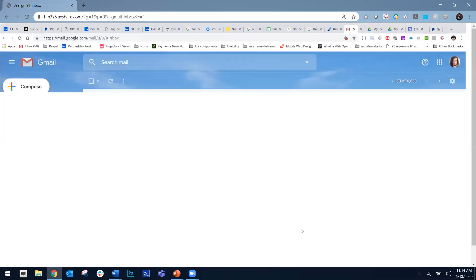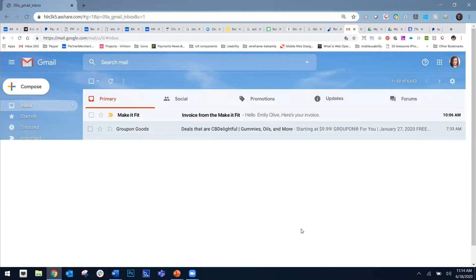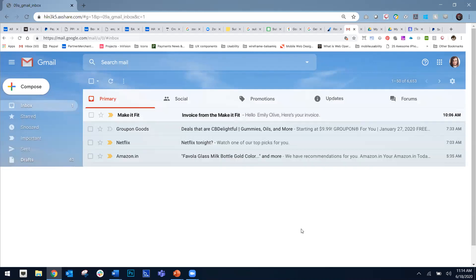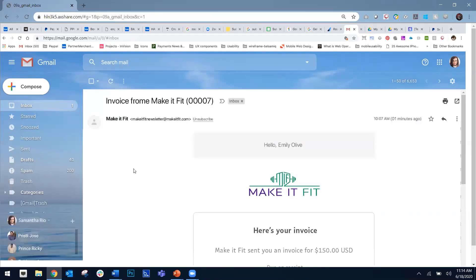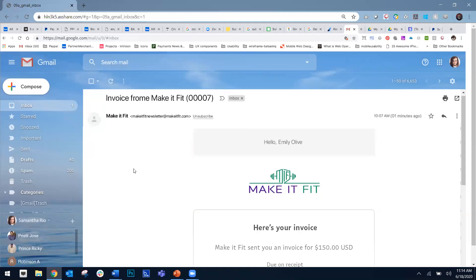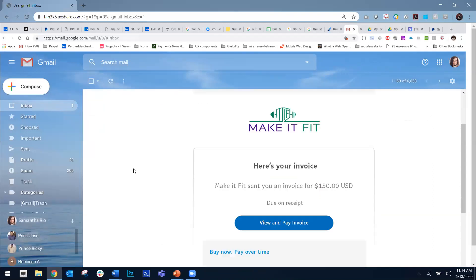In their inbox, we're going to be able to see the invoice received from Make It Fit. Emily is going to be able to open up that invoice, and best of all, this is not going to take her out of her experience. She's going to be able to use that link right in her email to pay that invoice, with the option to do so with her PayPal account or a credit card — just as we saw associated with the checkout buttons on your merchant page.